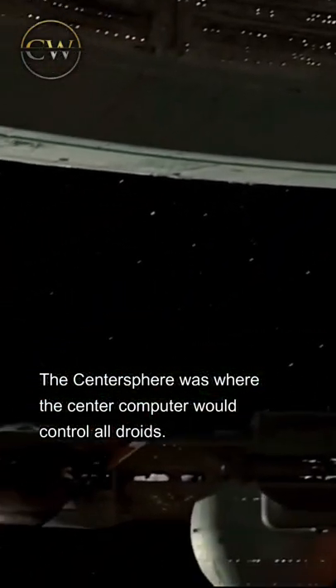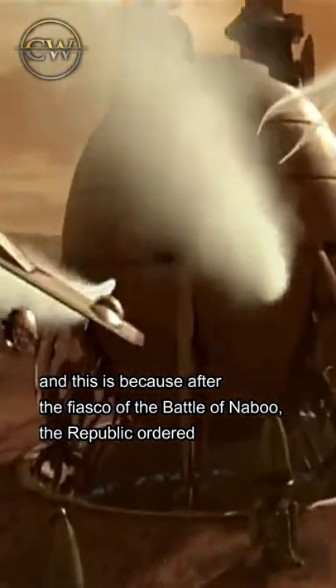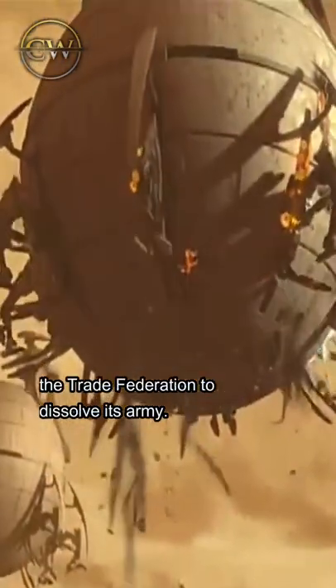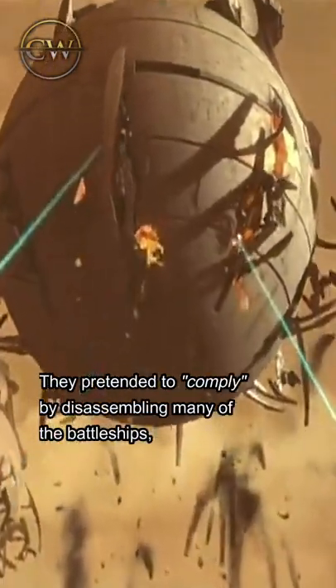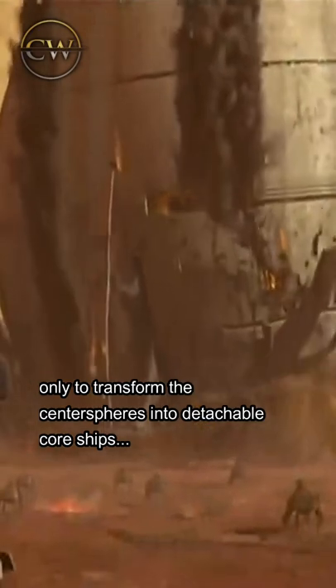The Centrosphere was where the center computer would control all droids. Many wonder why the Centrosphere detaches from the ship — this is because after the fiasco of the Battle of Naboo, the Republic ordered the Trade Federation to dissolve its army. They pretended to comply by disassembling many of the battleships, only to transform the Centrosphere into detachable core ships.